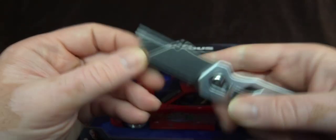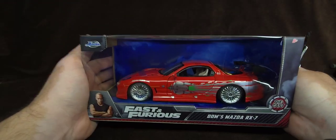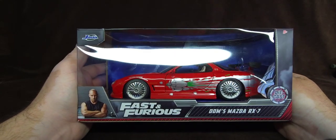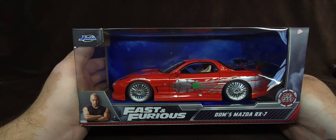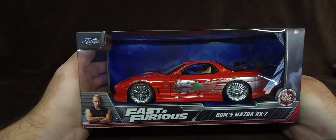Okay, so we're going to open this and check it out. I don't necessarily collect 1:24 scale — I only collect certain Fast and Furious 1:24 scale.